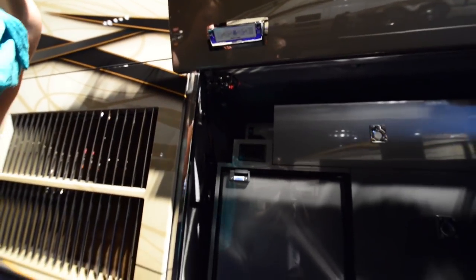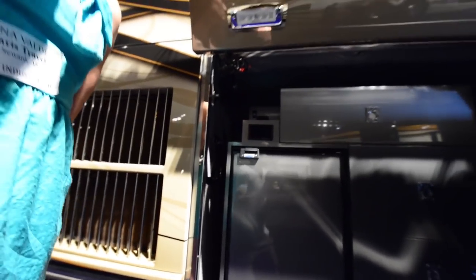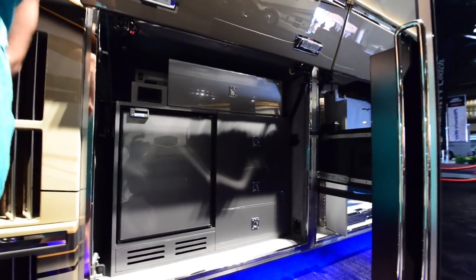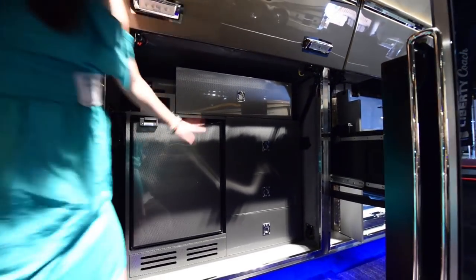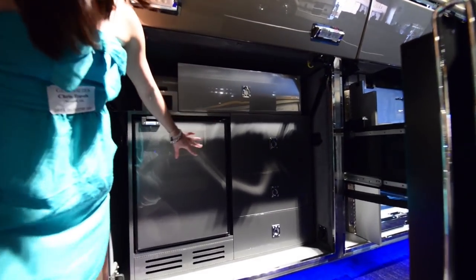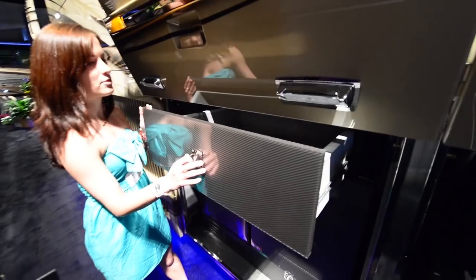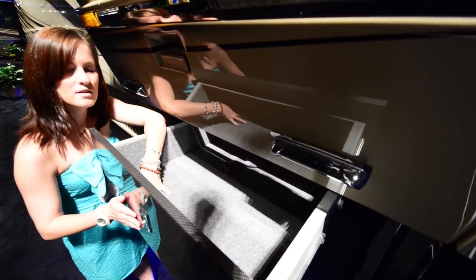He was saying that basically every time they come out with something, somebody else in the industry copies Liberty Coach — so they had to put a patent on those lights. All of this right here is just a whole bunch of extra storage — they kind of just pull out like this. They all have a really nice finish and a carpeted inside, and they are carbon fiber.